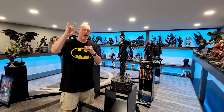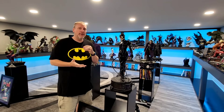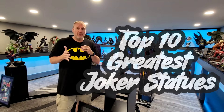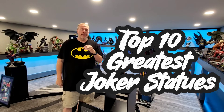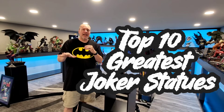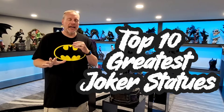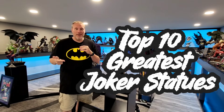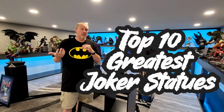Hey guys, it's Chris the Batman Statue Collector. Welcome back once again to Brotherhood of the Bat Collectibles. And as you can see, I'm here in my gallery. Today we're going to be doing a top 10 countdown of the greatest Joker statues ever created. We did a poll a number of years ago — there's a video on the channel, I'll link it below. But today I want to count down my favorite Joker statues in my collection. So without further ado, let's start with number 10.